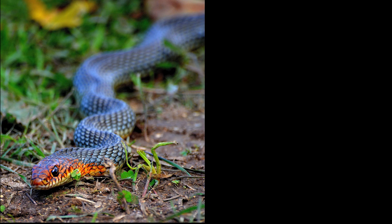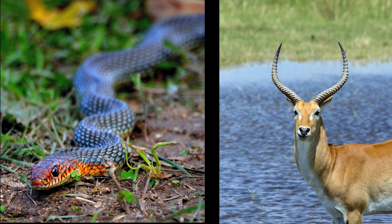We have a snake and an antelope. Which one's clean? If you said antelope, you are right.